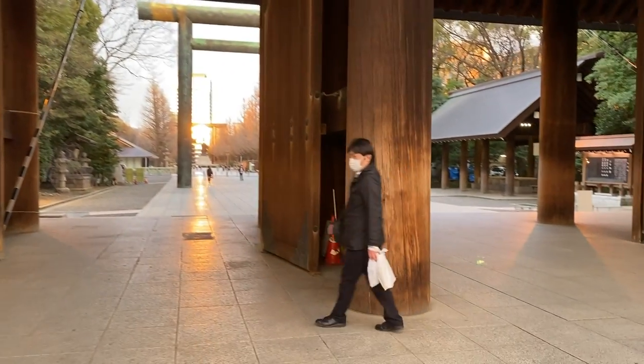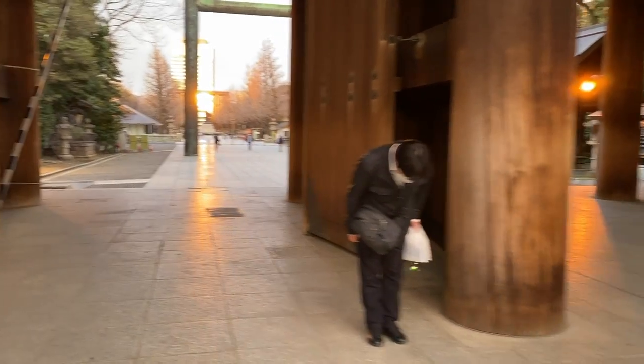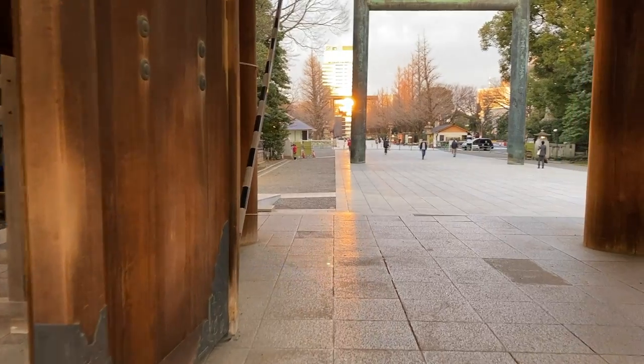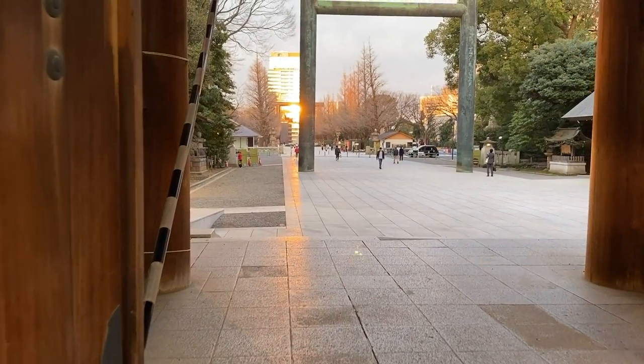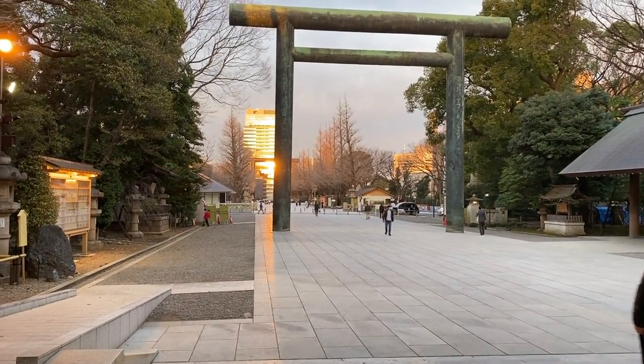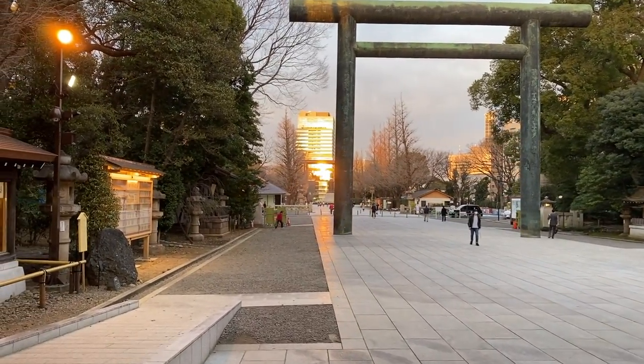Never walk down the center when you enter a shrine. That lane down the middle is reserved for Kamisama. Stick to the side.